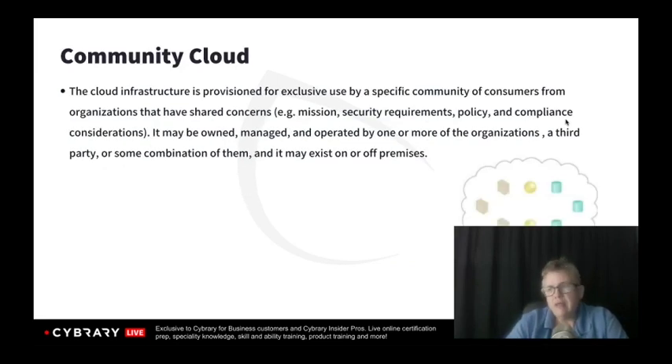The community cloud means that we still have a multi-tenant environment, but the other tenants are generally in the same industry, the same type of business, or have the same regulatory compliance. This is more expensive than public cloud, but not as expensive as private cloud. For instance, cloud service providers that house healthcare information deal with HIPAA requirements — a provider that specializes in HIPAA compliance and markets to healthcare facilities, providers, and hospitals is a good example of a community cloud.